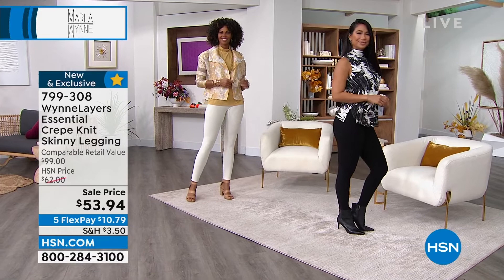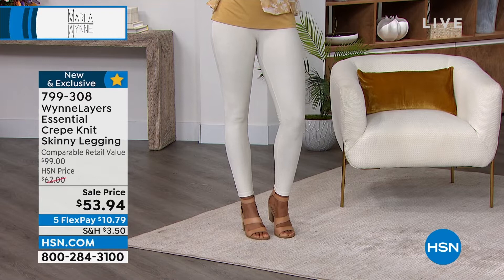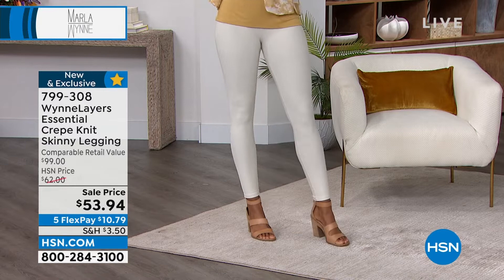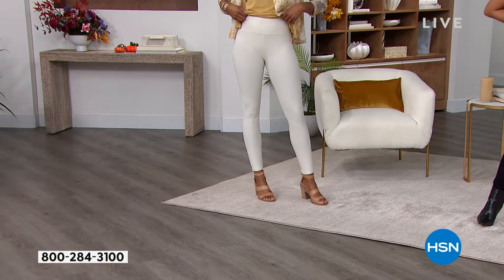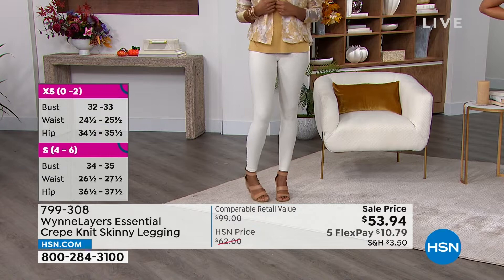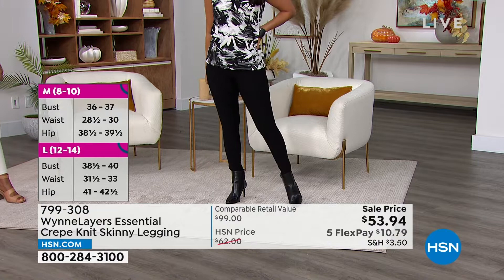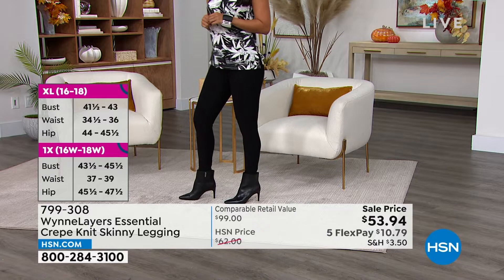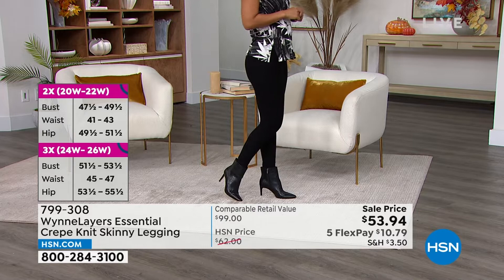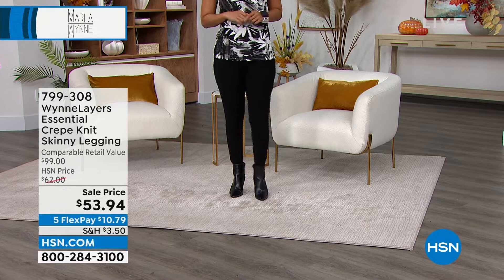I'm so grateful for what you said. I've owned almost every legging because I test things — I buy a little bit of everything. What makes these the best is the fabric. When I do a pant in the essential knit crepe, I wear it spring, summer, and fall. When I decided to do the legging, I said the only way this will work is if it's all seasons. My team said the essential crepe isn't going to work as a legging — I said just humor me, make it for me, and let's try.